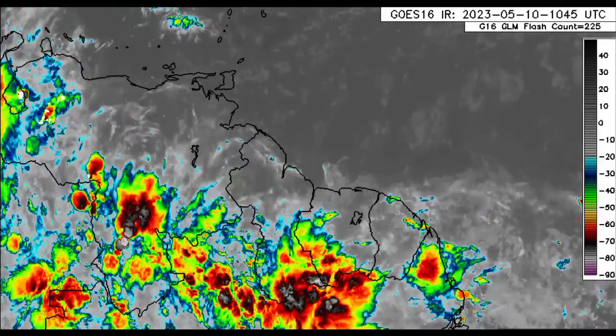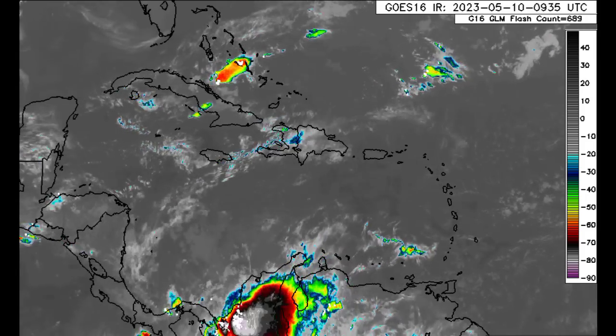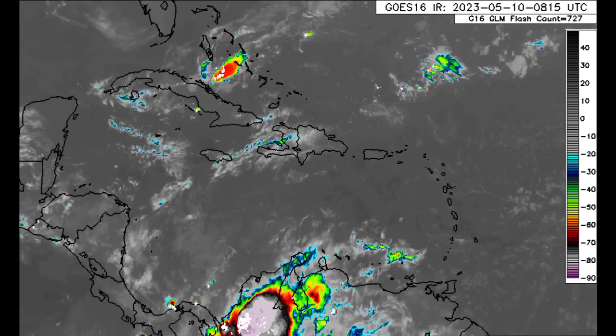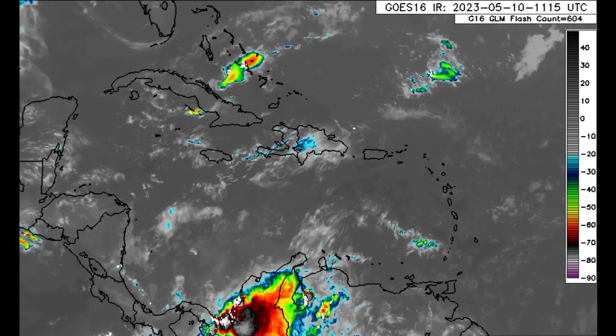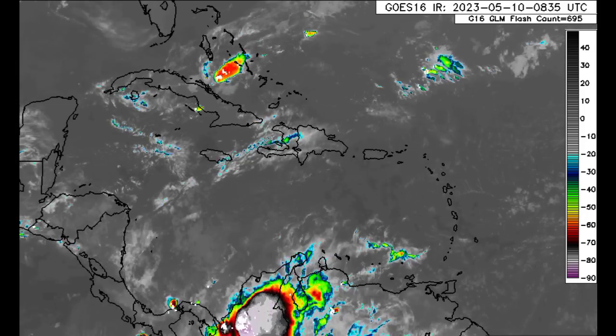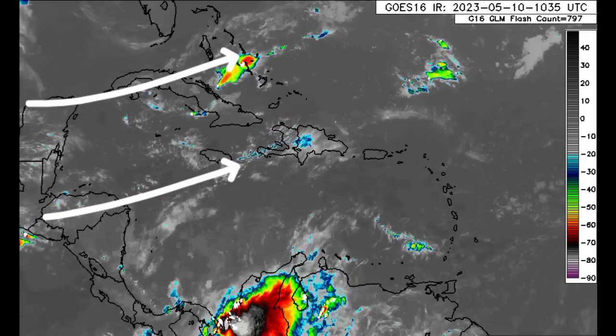Looking at the general region, there isn't really much. But down in Colombia, there's a blob of convection — that's where we have lots of rainfall and thunderstorm activity taking place. Across the rest of the region, we can see that flow of activity coming from the west, but not inducing too much.